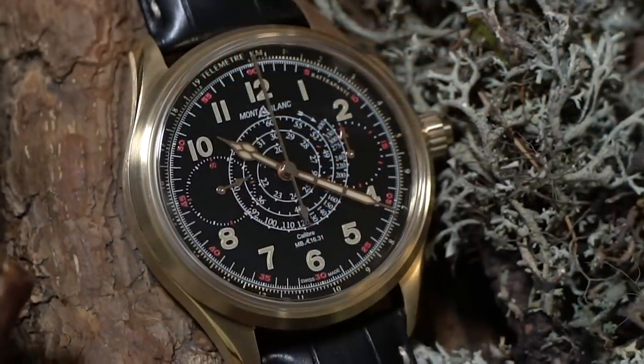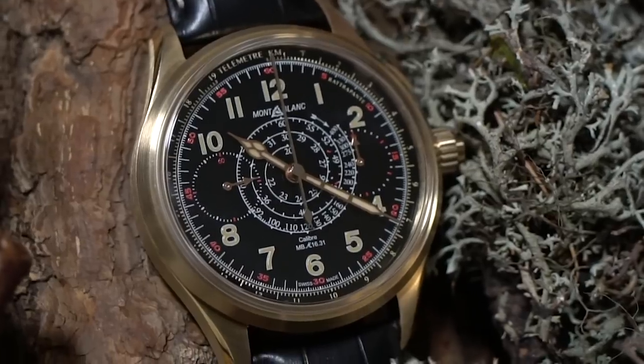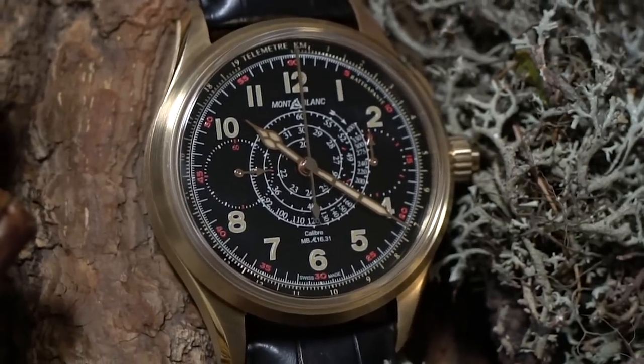Integrating the split second was quite difficult — the movement is really, really complex and very thick. It's very difficult to integrate it in such a way that the watch remains wearable and proportionate enough.